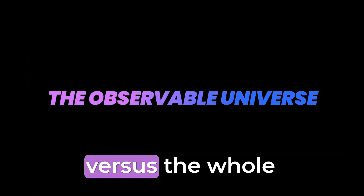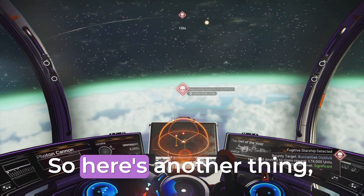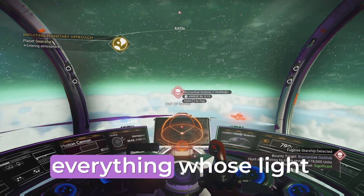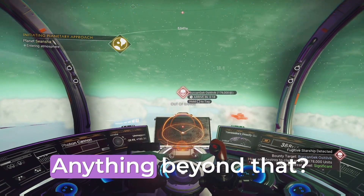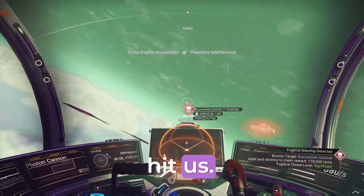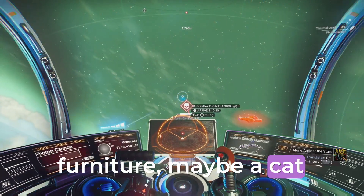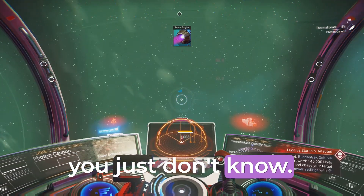The observable universe versus the whole universe. We can only see a tiny piece of the universe. It's called the observable universe, and it's basically everything whose light has had time to reach us since the Big Bang. Anything beyond that, we can't see yet because its light hasn't hit us. It's like trying to judge how big your house is by peeking through a keyhole — sure, you can see some furniture, maybe a cat lounging around, but there's a lot more that you just don't know.